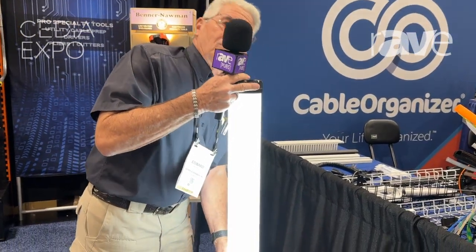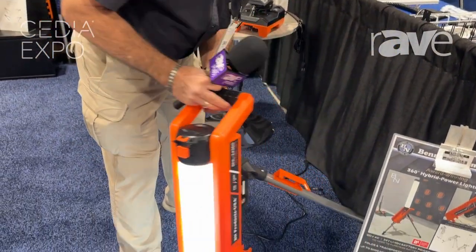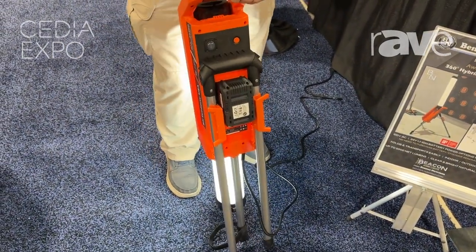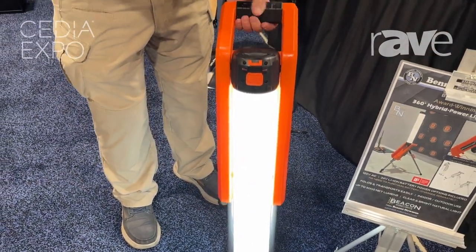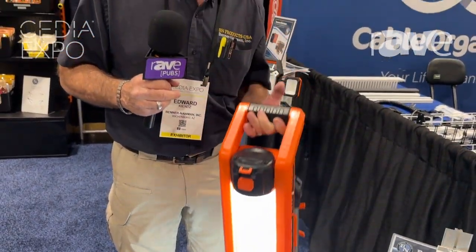The whole unit is very cool because it folds down and these legs fold in. Right now we've got it running on battery, but it also has 110V capability, so you can plug it in just as easily. And it's light — very easy to carry and easy to put in your truck.